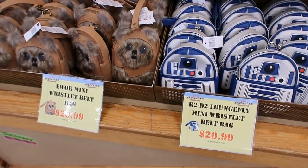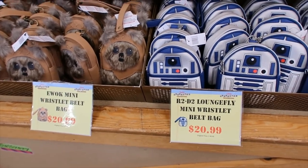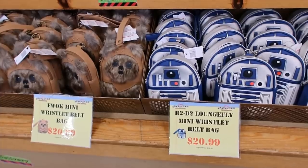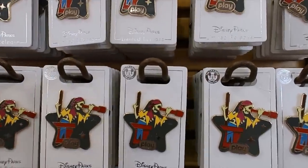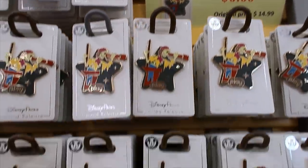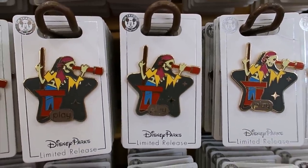As far as Lounge Fly goes, they still have the Ewok wristlet and the R2-D2 one — they're $20.99 each, but that's all they have. Let's go through pins — this one is new for me, $6.99. It says here on the sign that it's Disney's Play App Pirates pin. Didn't even know that existed.